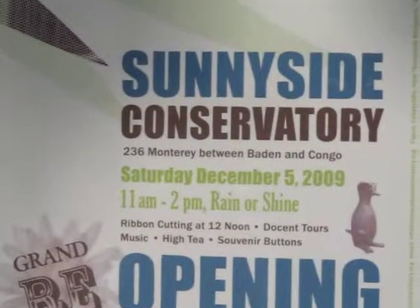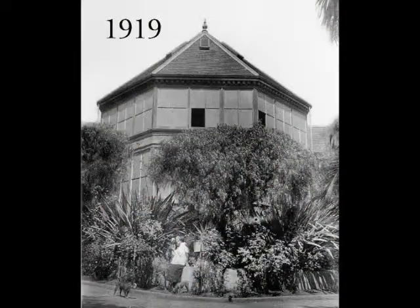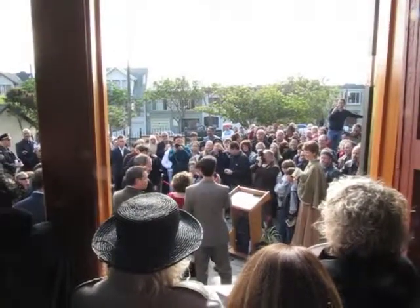Inside the refurbished Sunnyside Conservatory. We're here at the Sunnyside Conservatory — it's reopening. Originally built in 1891, this has been a long fought community effort to make this happen. Much to our great fortune, it is still here. Restored one of the wings. Your tax dollars at work.